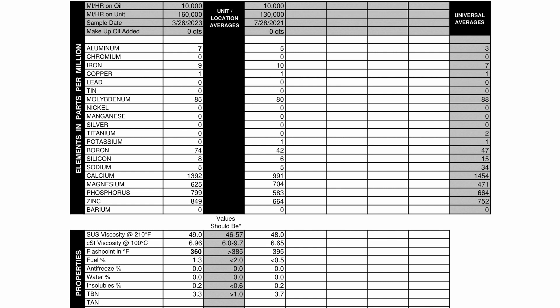Looking more closely at the report, the Kirkland Costco oil actually had a lot more anti-wear additives than the Mobil One did. For viscosity properties, it did even a little bit better than Mobil One. The TBN number was pretty close — Mobil One was 3.7, and this was 3.3. The minimum safe threshold is 1.0, so both were well above the safe margin.